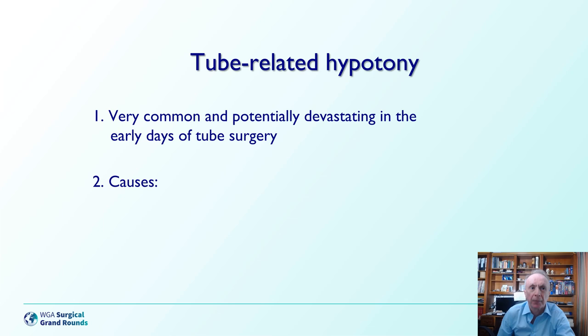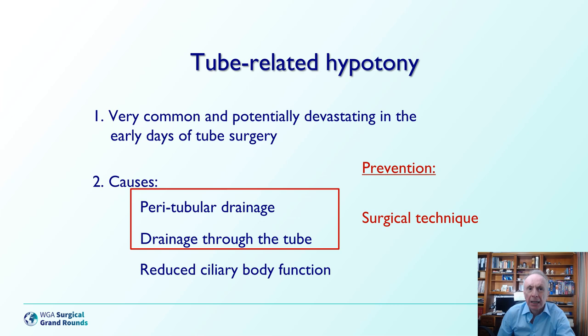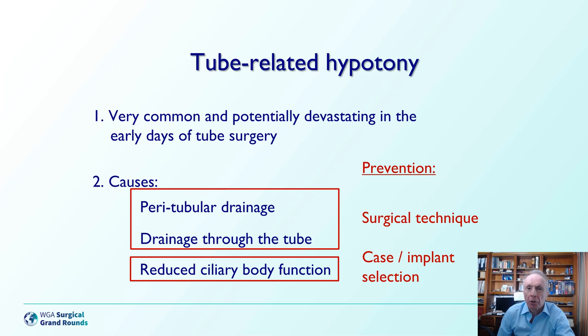The causes are peritubular drainage, drainage through the tube, and reduced ciliary body function. Prevention is 75% of the battle, so I'm going to talk quite a bit about prevention. Surgical technique is key to preventing peritubular drainage and drainage through the tube, while case and implant selection are key to avoiding hypotony in patients with reduced ciliary body function.